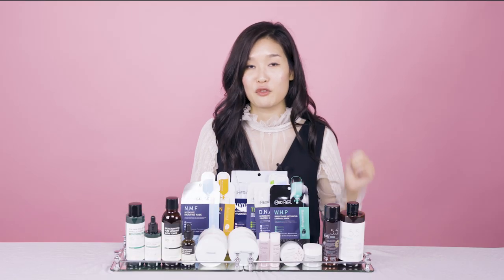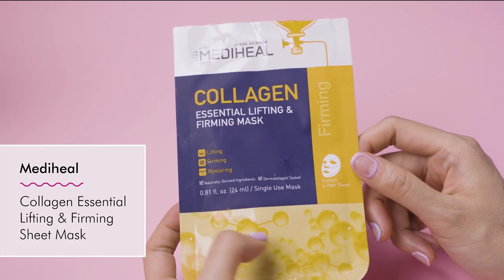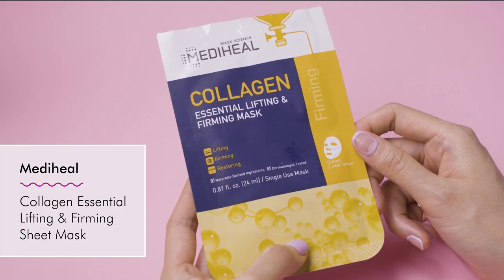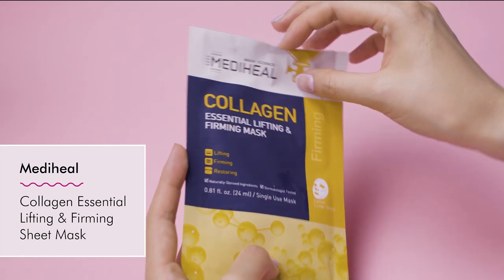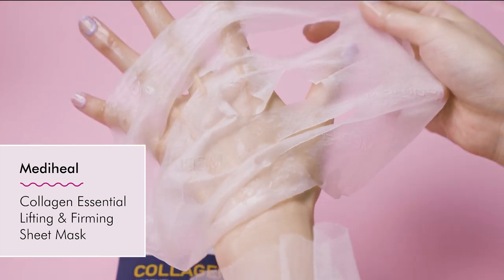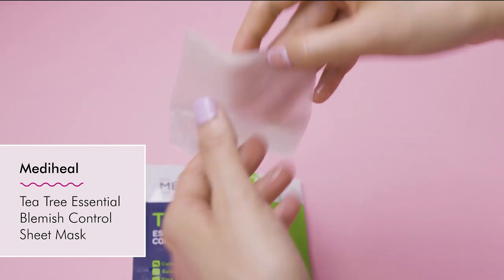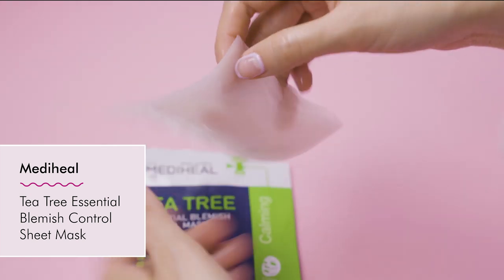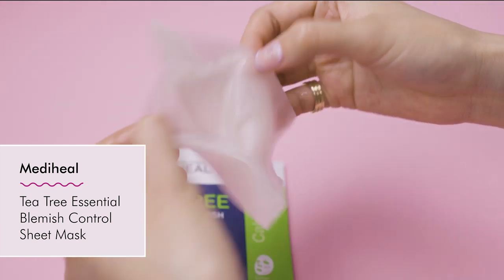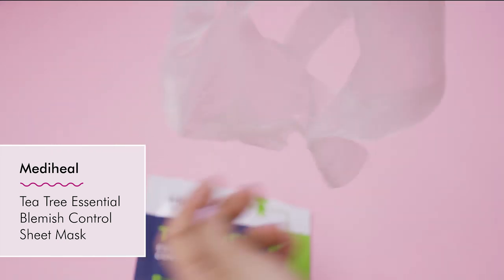The Collagen Essential Lifting and Firming Sheet Mask has hydrolyzed collagen, peptides, and beta-glucan — it really smooths, plumps, and makes fine lines and wrinkles look less noticeable. The Tea Tree Essential Blemish Control Mask contains tea tree oil, herbal extracts, and willow bark — great for deep cleaning your pores. It also contains chamomile. My friend Rio, who's an editor at The Strategist, loves this mask.